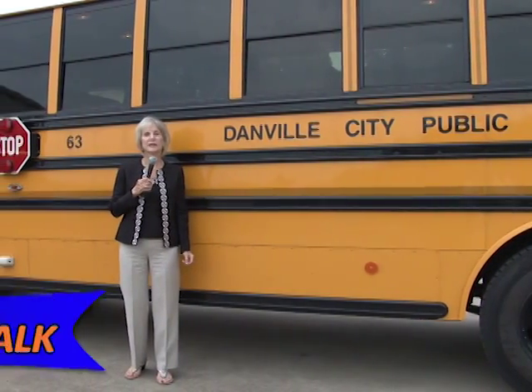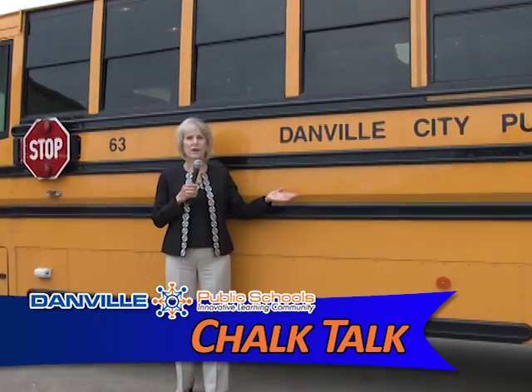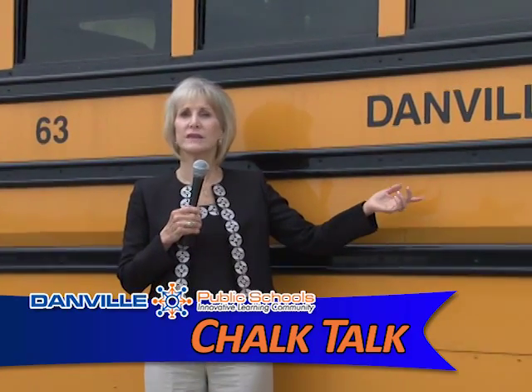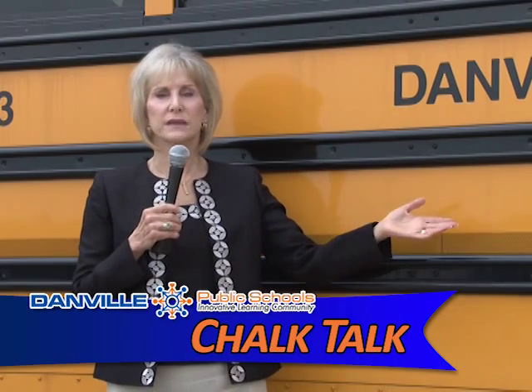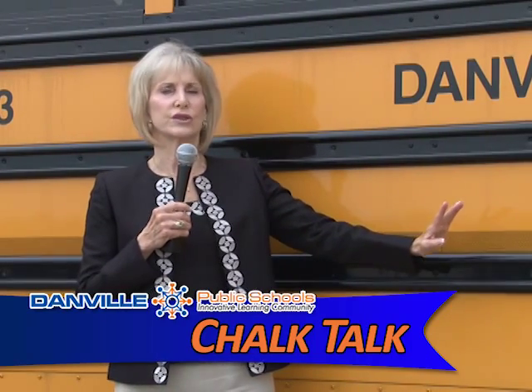Welcome to Chalk Talk, Danville Public Schools' weekly news magazine. I'm Diane Locker, your host. We're here in front of the big yellow school bus. This week we're at the Danville Public Schools Transportation Department to talk about the buses, the new code of conduct, and the safety features on these buses to protect your children. We'll start by going inside and having a conversation with Mike Adkins, Director of Transportation Services.